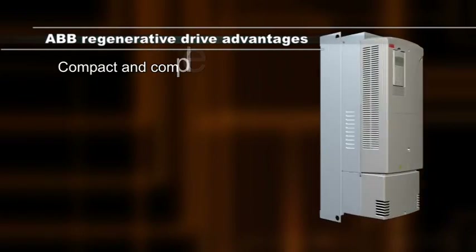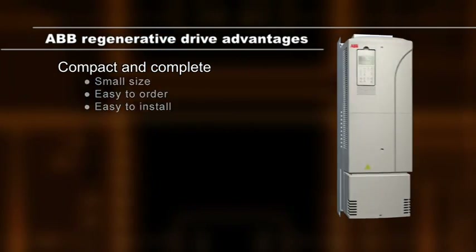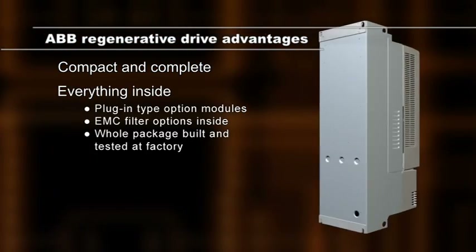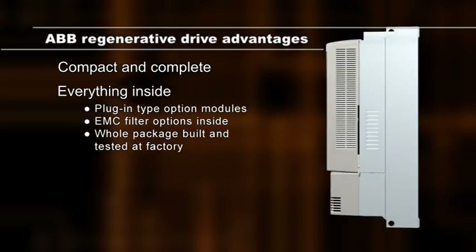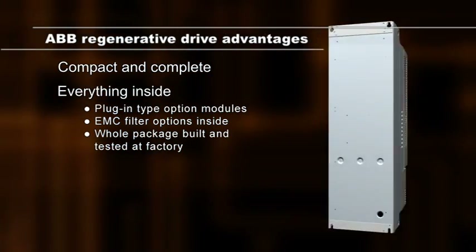The full functionality of the regenerative drive is provided in a single unit, in line with ABB's 'everything inside' philosophy. A drive unit may house an extensive range of features and accessories.